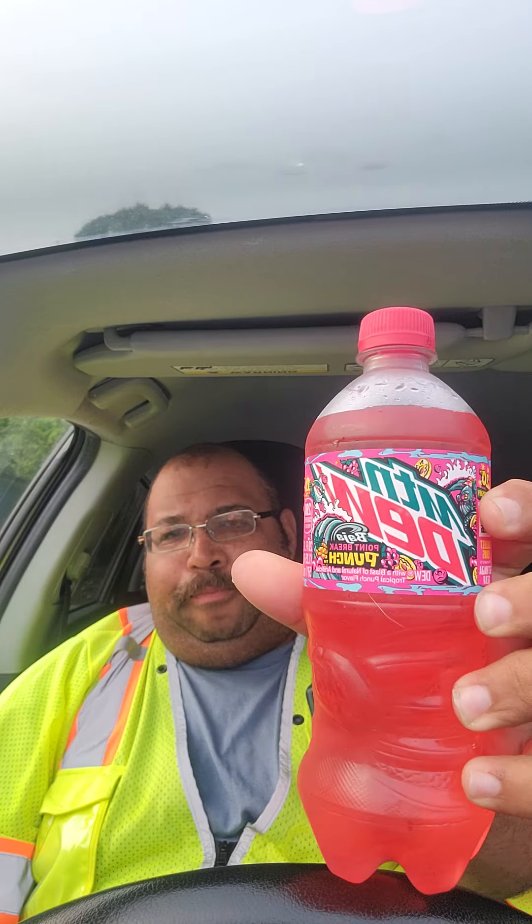I got an email from Mountain Dew saying that this soda had come out, and I've been looking for it ever since, and I found it. Mountain Dew Baja Point Break Punch — Dew with a blast of natural, artificial, tropical punch flavors.